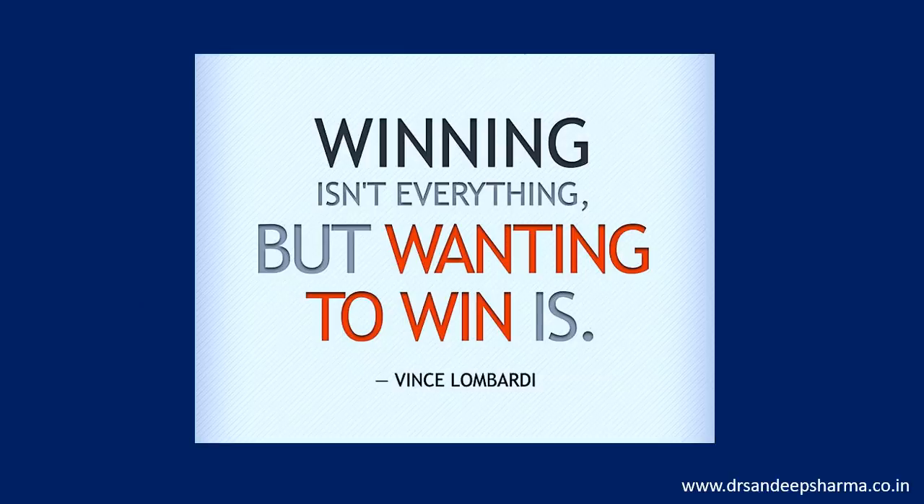Remember: winning isn't everything, but wanting to win is. So do you want to win? If you want to win, what is the harm in trying? What is tough for you will be tough for everyone, so don't get underconfident — trust your skills and take the blessings of your elders. All the best.